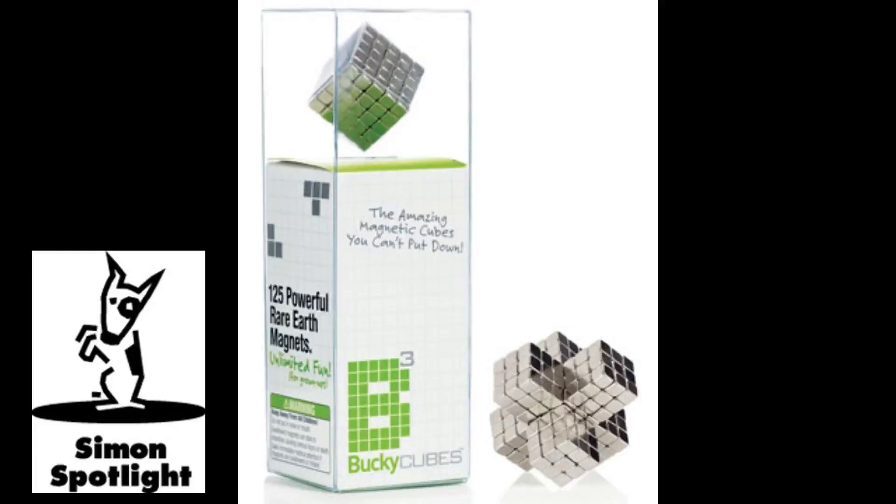Neodymium magnetism, coupled with six flat edges, make Bucky Cubes the perfect building blocks. And when you've got a full set of these little guys at your fingertips, the fun begins. Start by stringing the magnets in a line and folding them back on themselves to make geometric shapes.